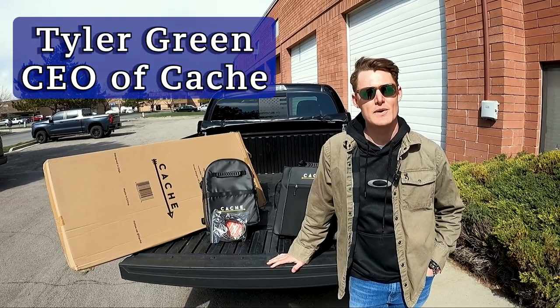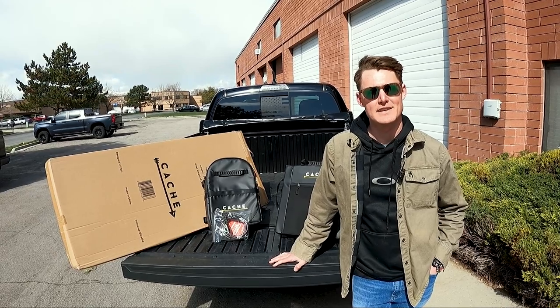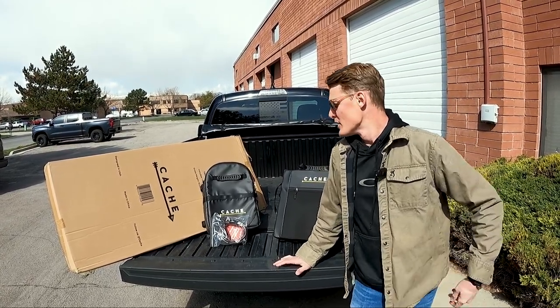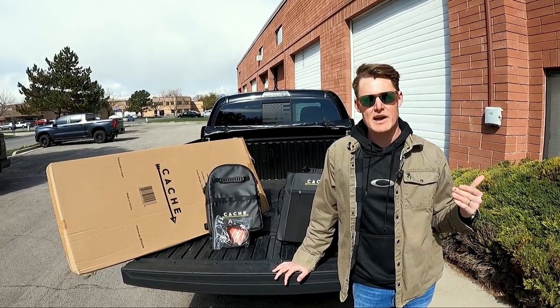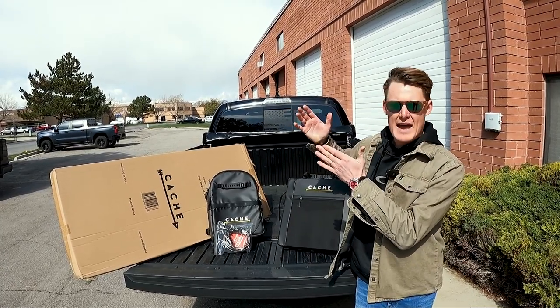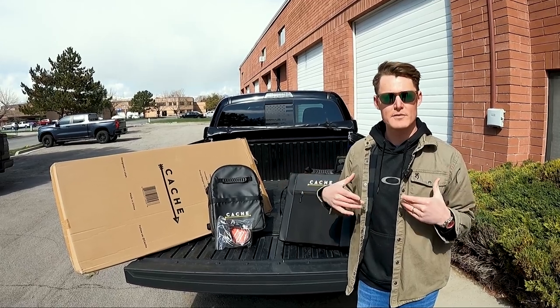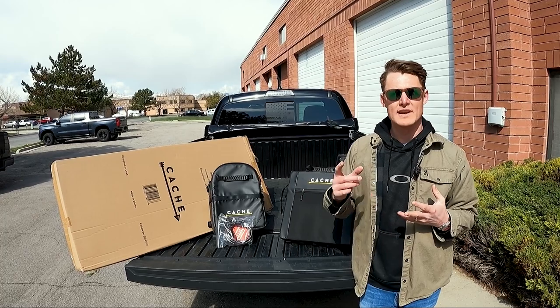Hey, what's up guys, my name is Tyler Green, CEO and co-founder of Cash. I'm really excited to be working with DJ Explorers out here putting some of the product on the Tacoma. My brother and I started this company — for years we'd seen the exact same bike pads you're still seeing in the market today. It was essentially a pad that went over the back, with straps, and it was just for a mountain bike.